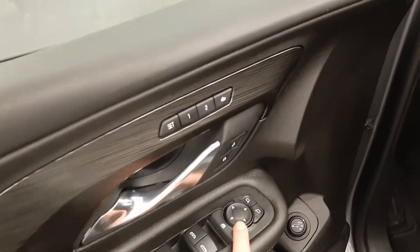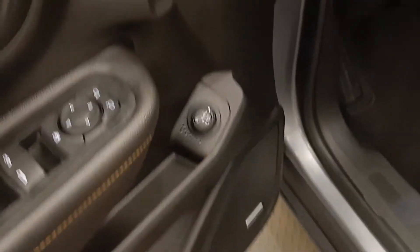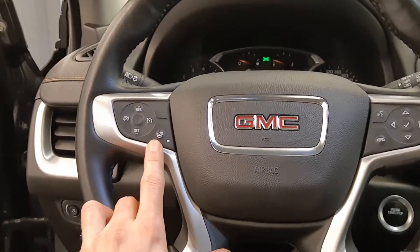Power windows, power mirrors, power locks, memory seat and easy exit — that is for your hatch. A power driver's seat, steering wheel controls for cruise, radio, phone, and also a heated steering wheel.